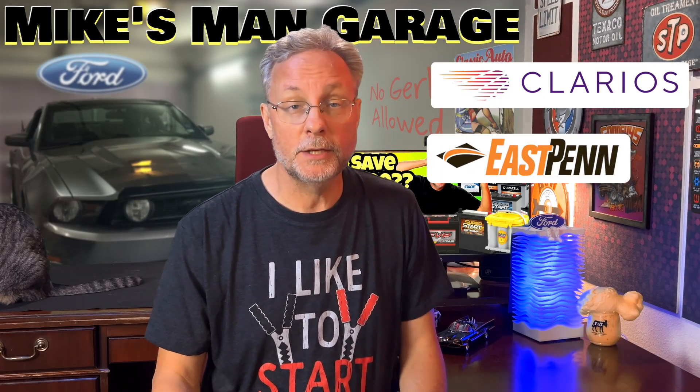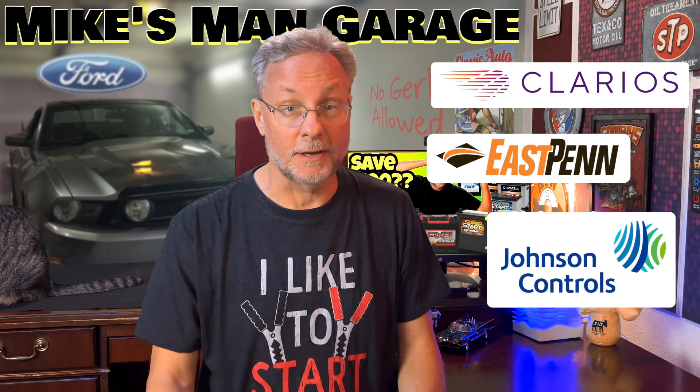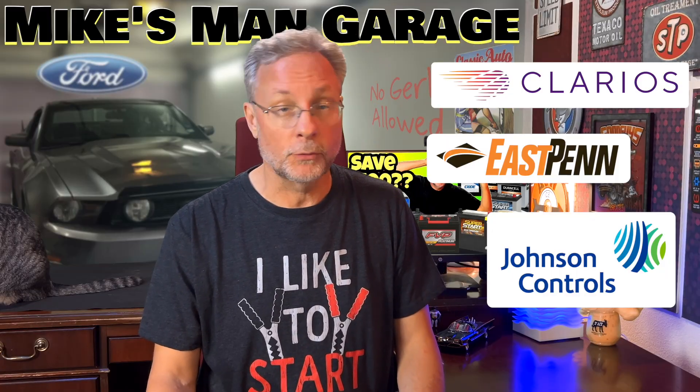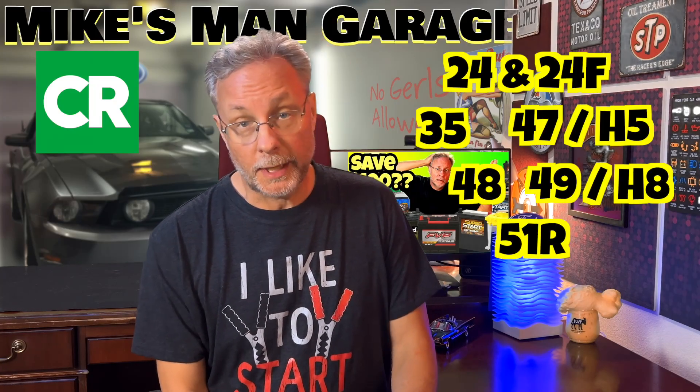Traditional lead-acid batteries are made by Clarios, East Penn Manufacturing, and Johnson Controls. Sometimes a brand is made by one company, sometimes it's made by all of them. As far as which brand is best, reliable rankings are hard to come by. I've seen a list with a brand on top and another list where that same brand was on the bottom. Consumer Reports has the most thorough rankings as they test hundreds of batteries, but you need a subscription, which might be worth it. All the rankings were by group, and different brands would win for different groups.